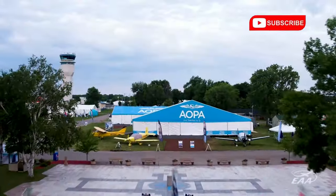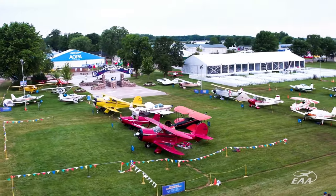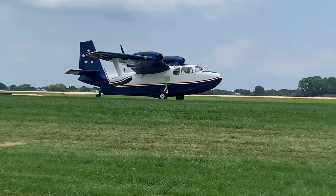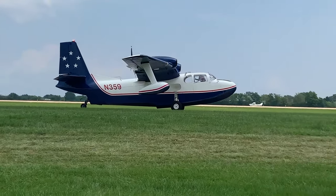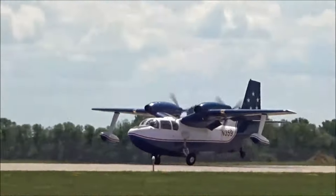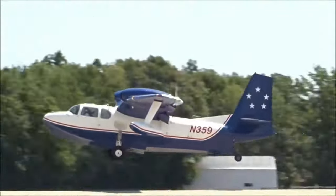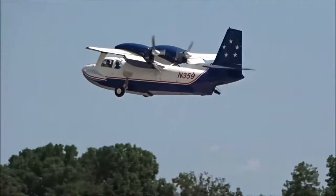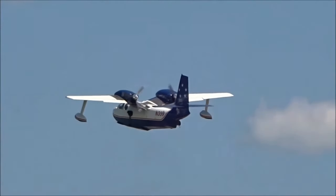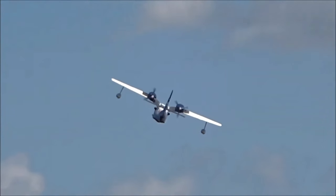A true testament to their enduring charm is their annual appearance at the Oshkosh AirVenture. Here, amidst a sea of aircraft, the Royal Gulls stand out, drawing admiration and embodying the undying spirit of aviation. Their presence at Oshkosh is not just a showcase, but a cherished tradition celebrating the aircraft's lasting significance. The Piaggio Royal Gull, with its unmatched design and performance, will always hold a significant place in aviation history — a masterpiece that serves as a reminder of innovation, ambition, and the undying spirit of aviation.